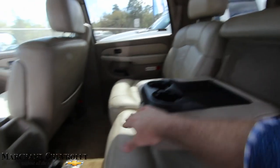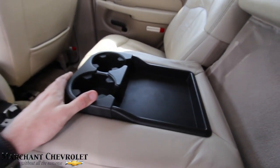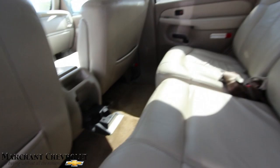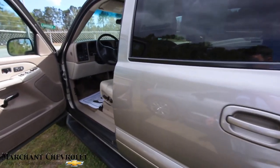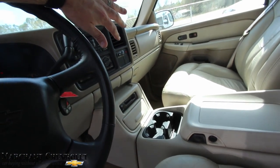Look how clean this is — if it were a dirty car you'd be able to tell, but it's nice and clean. The carpets are clean. I'm showing you the things you'd look at. There's a little squeak on the door, but let's go ahead and check the AC.